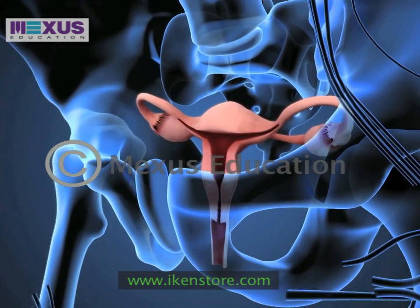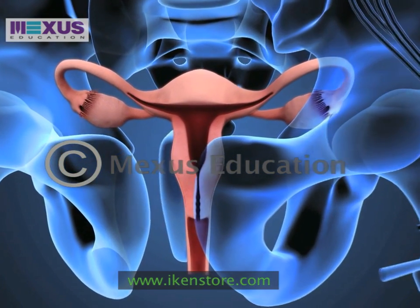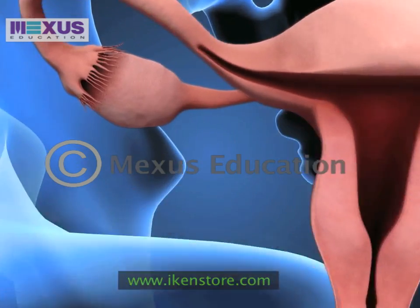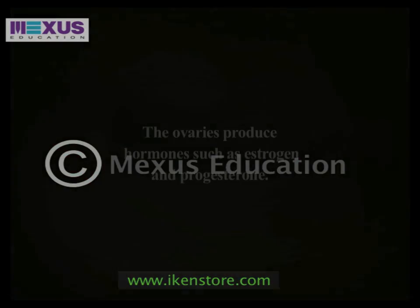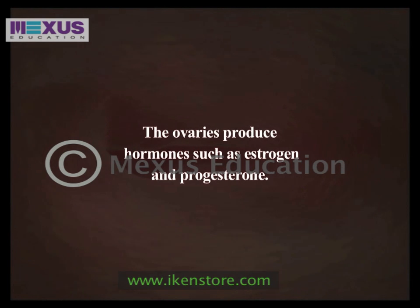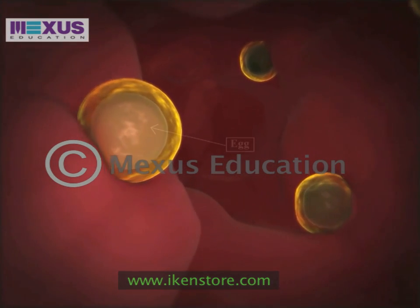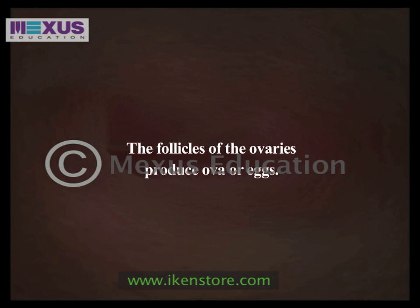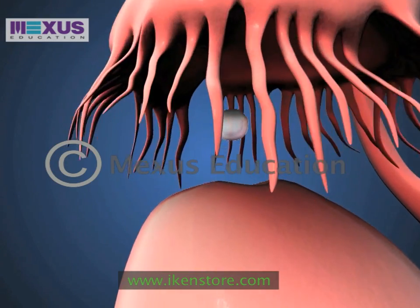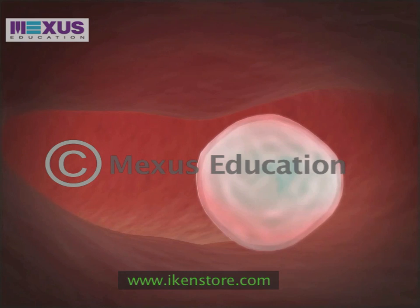Just as males have two testicles, females have two ovaries. The ovaries produce hormones such as estrogen and progesterone. The follicles of the ovaries produce ova or eggs. Every month one mature egg enters the uterine tubes or the fallopian tubes and travels to the uterus.